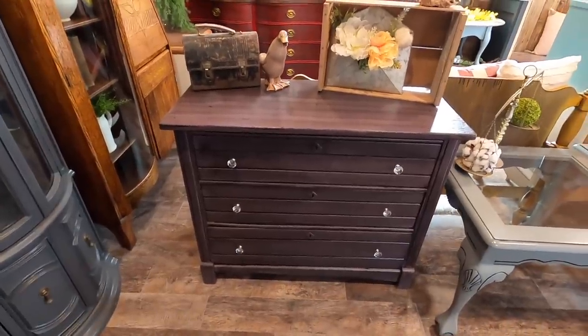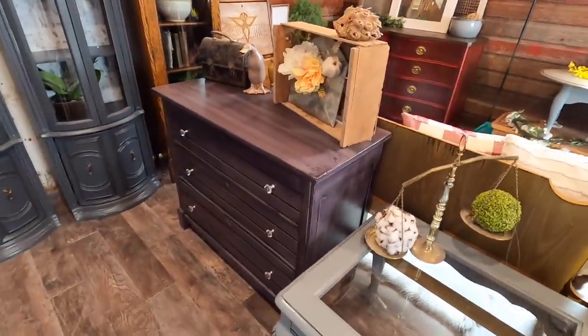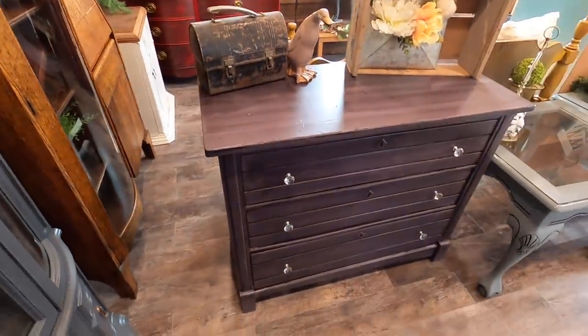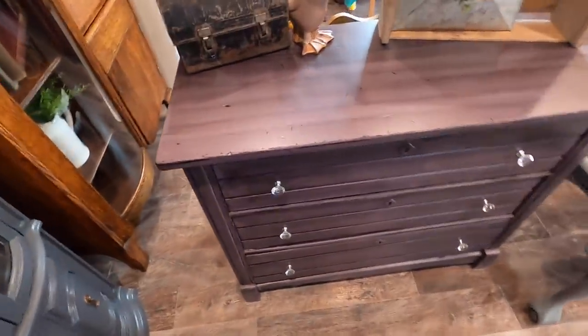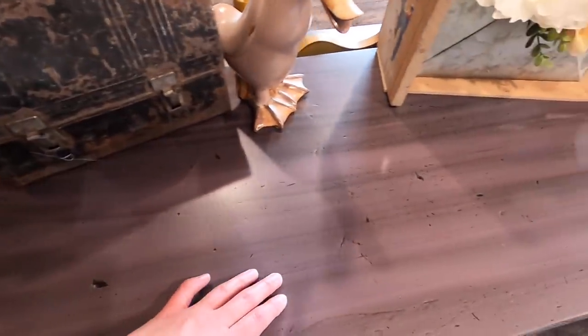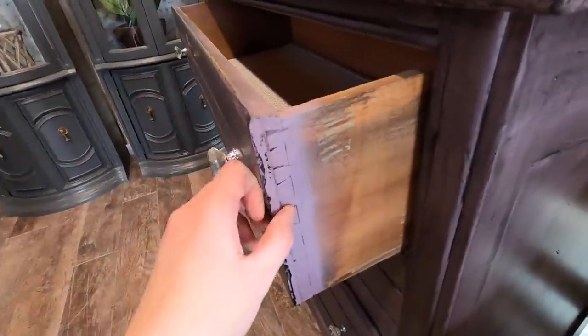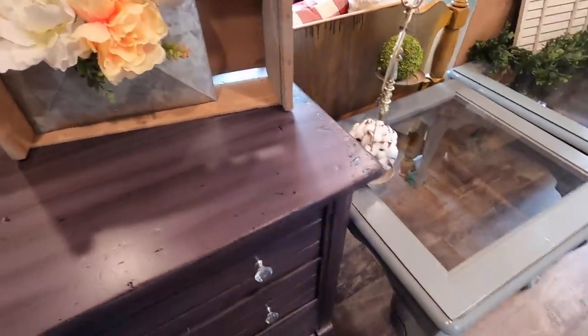Next we have this cute purple piece, which I love. I love some color — I don't like everything to be white or grey. Very pretty crystal knobs. This also has a black glaze on it, so it actually glorifies all of the dings and marks in it that show that it is an old beautiful piece. Another sign is — you guessed it — dovetail drawers, meaning it's an oldie and a goodie.